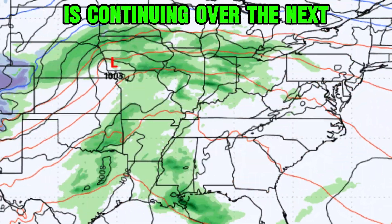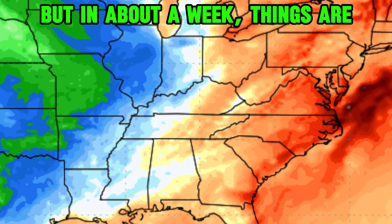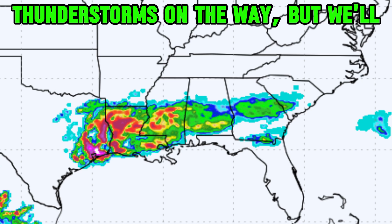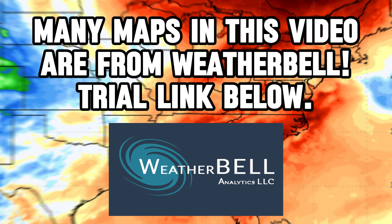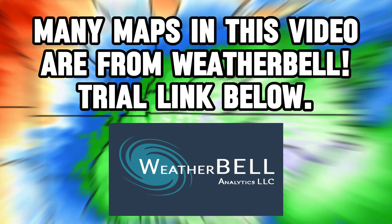Our very active weather pattern is continuing over the next several days as we've got multiple storm systems crossing the country. But in about a week, things are about to change drastically, with a lot of cool air taking over as much as the eastern United States. In this video, we'll take a look at thunderstorms on the way, but we'll also take a look at that mid to late March freeze and the potential for snow. Many of the maps on your screen throughout this video are from Weather Bell, so please check out the trial link in the description to get those maps.